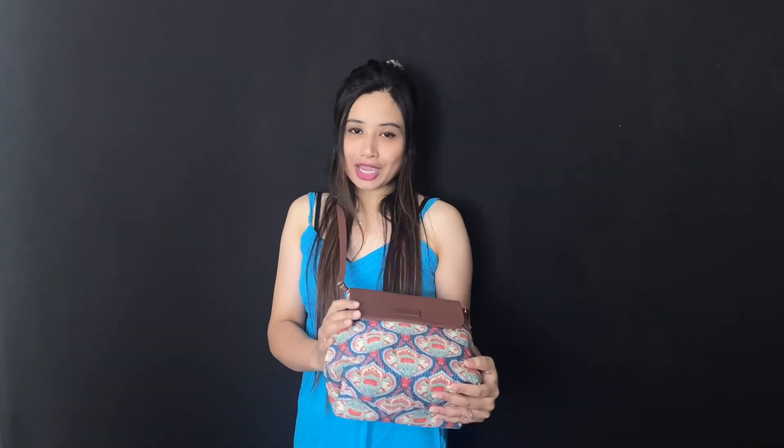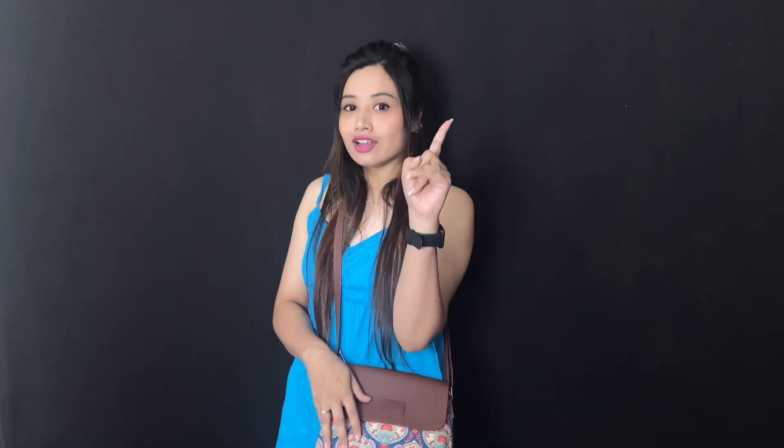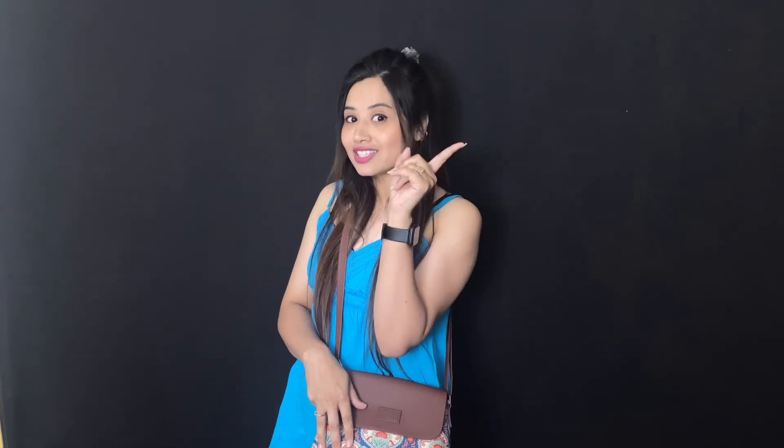So guys, this Zoop sling bag is really great — it's lightweight so it won't feel heavy. I really liked it and thought I would share it with you. If you want to buy this bag, I'll give you a coupon code so you'll get a discount. Go ahead and see you in the next vlog.